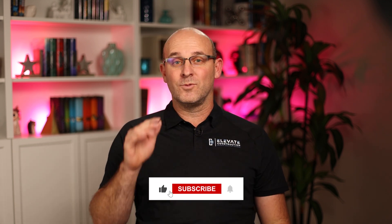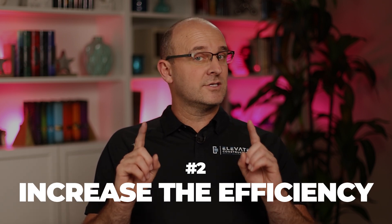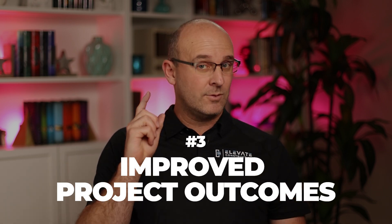Now let's talk about why IPD will benefit you. Benefit one: enhanced collaboration — everybody on the team, from the owner to the owner's rep to the designers, contractor, trade partners, end users, third parties, and vendors, better aligned in one integrated effort. Benefit two: increased efficiency — as long as you finish your design, you can phase your design and construction and take care of each other's needs with a co-located team.